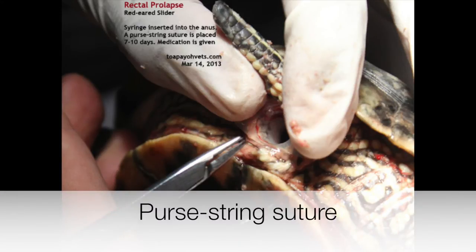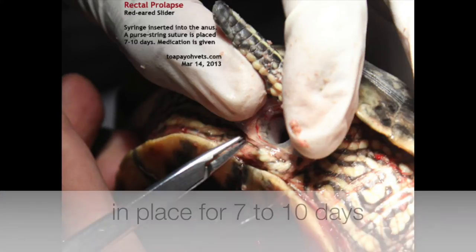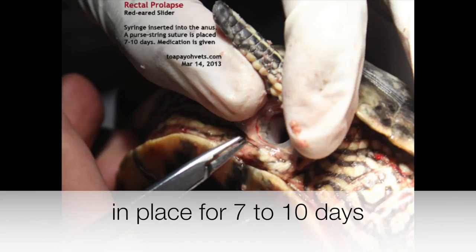Unlike the penile injury, such cases of rectal prolapse require the stitch to be in place for 3 to 7 days before it gets removed.